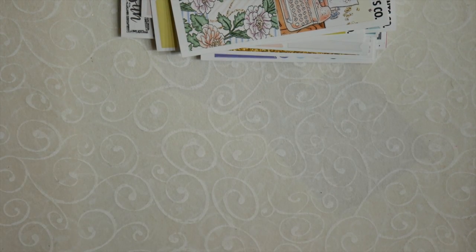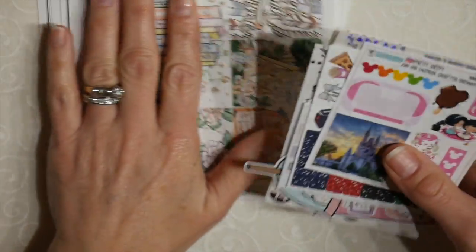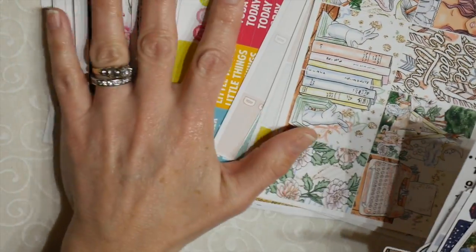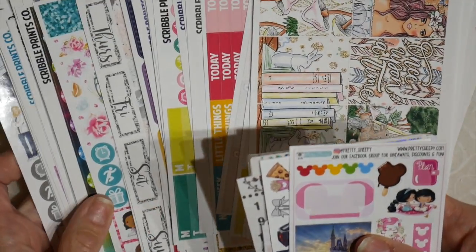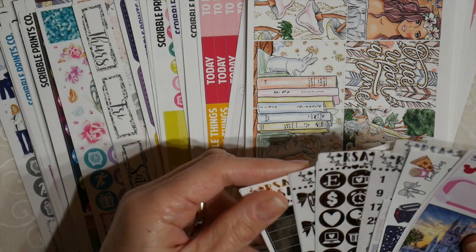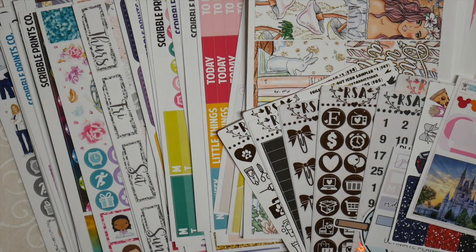And that is my really small, tiny order this time around from Scribble Prints Co. and from Rory's Sweet Addiction. That's all I have.